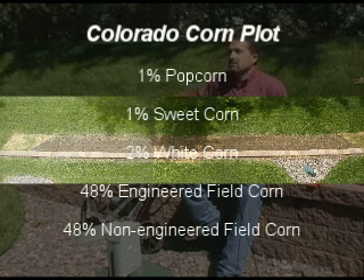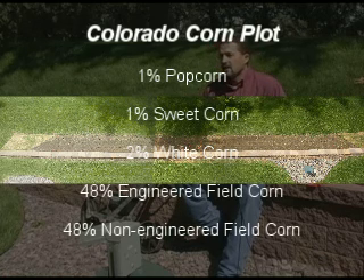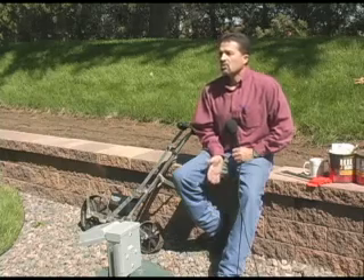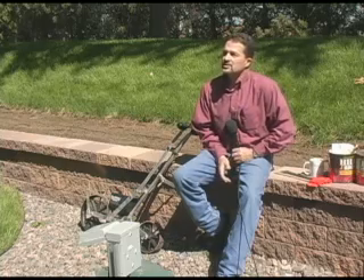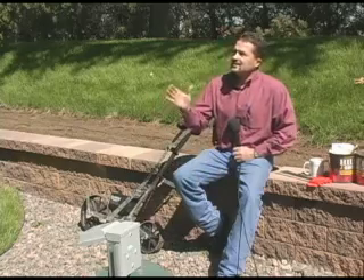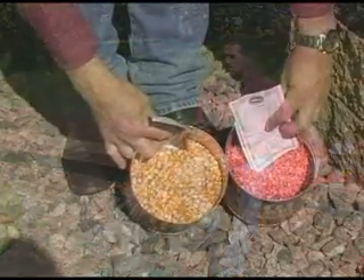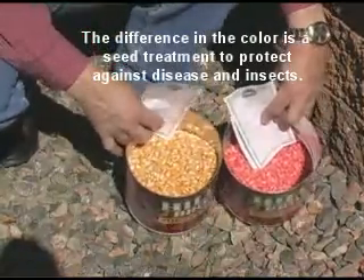99% of this plot is field corn, but we've separated the field corn into two different types. One is a conventional, traditional corn variety, similar to what has been used for maybe the first 40 to 50 years primarily in corn production in the U.S. — it's hybrid corn, developed from crossing two parents that have desirable traits. And then we have genetically engineered corn, which uses a much more specific, advanced technology to get those traits into a plant.